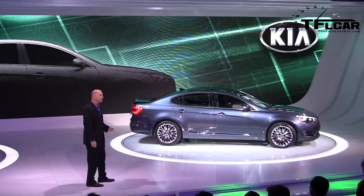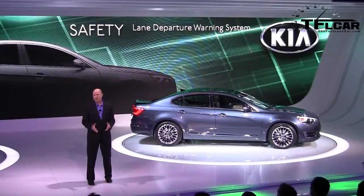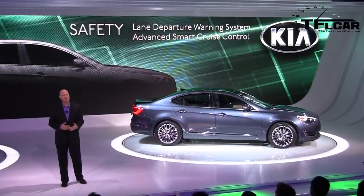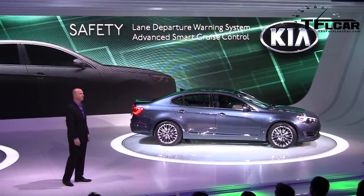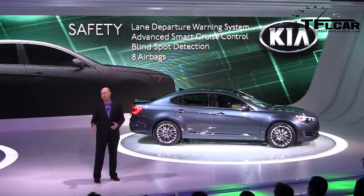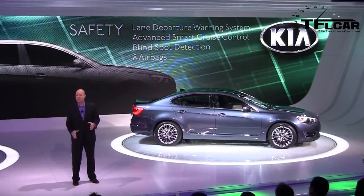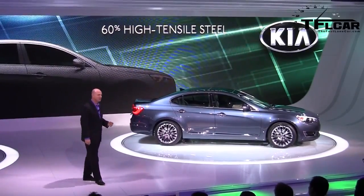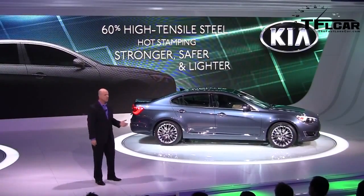The technology story also extends to safety. The Cadenza is the first Kia to offer a lane departure warning system. It's also the first equipped with advanced smart cruise control, which maintains a cushion of space between you and the vehicle ahead and can even initiate automatic braking to a full and complete stop. Blind spot detection is also available. With eight standard airbags, we're targeting another top safety pick rating. To achieve this without adding excess weight, the unibody construction uses 60% high-tensile steel, processed through complex hot stamping that results in a body that's stronger, safer, and lighter.